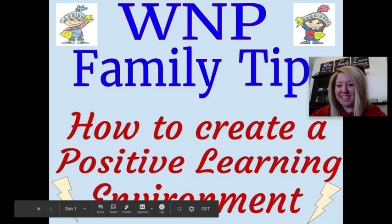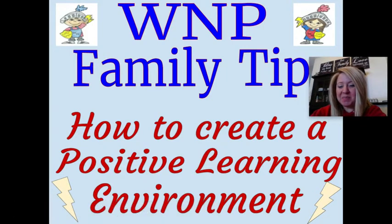Hi WNP families! Today we want to give you some tips on how to create a positive learning environment at your home. At WNP, our teachers recognize that all students learn differently, and this is something that we need to do as parents as well.